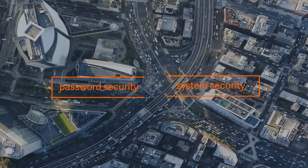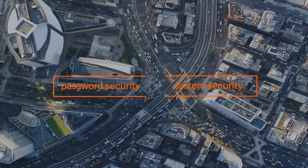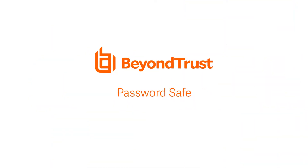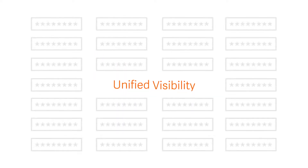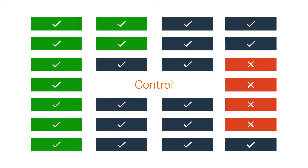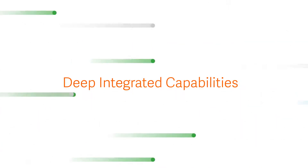Without an integrated solution, you simply can't bridge the gap between password and system security. BeyondTrust Password Safe is different. With Password Safe, you gain unified visibility and control over privileged credentials, as well as the systems they're designed to protect. The solution offers deep, integrated capabilities.